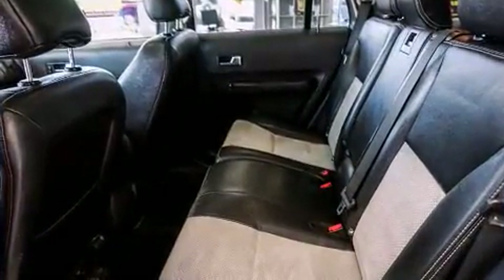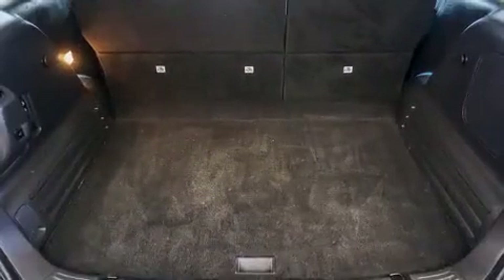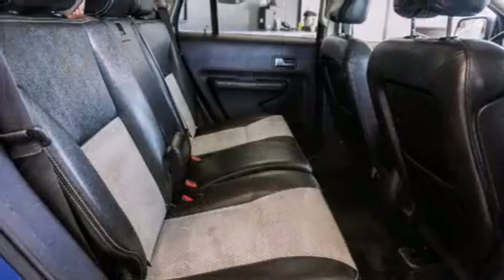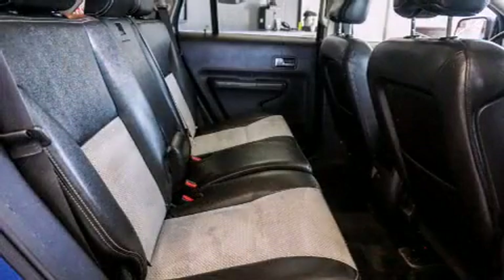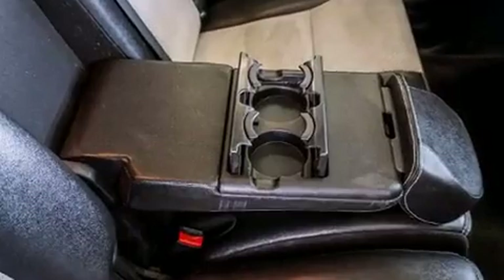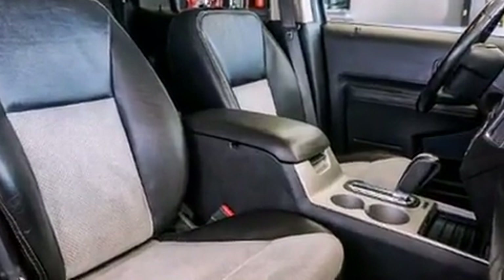Ford ensures the safety and security of its passengers with equipment such as dual front impact airbags, front and side impact airbags, traction control, ignition disabling, and four-wheel disc brakes with ABS. Electronic stability control stands out as a technologically savvy innovation, keeping you better connected to the road.